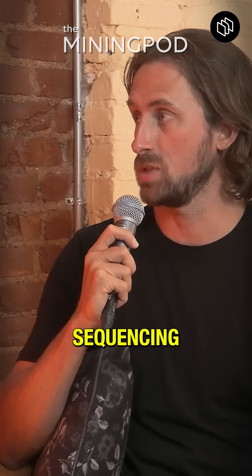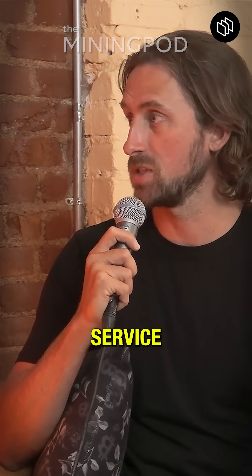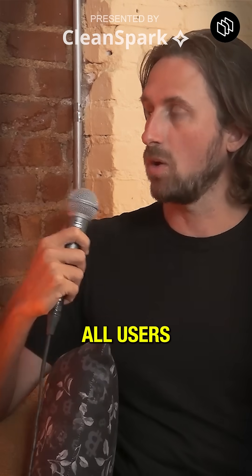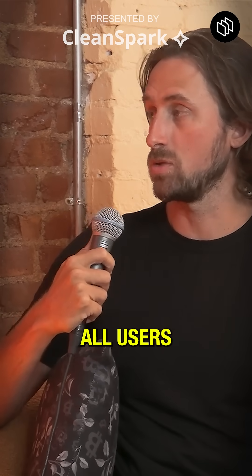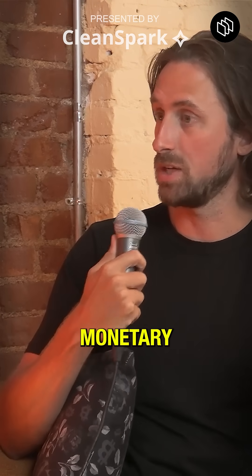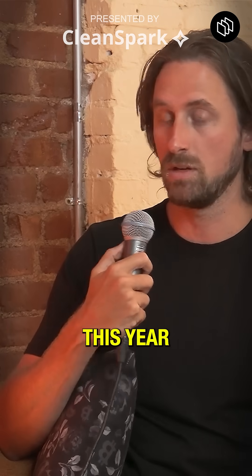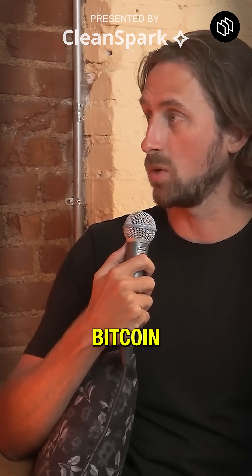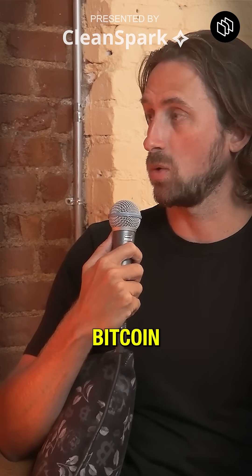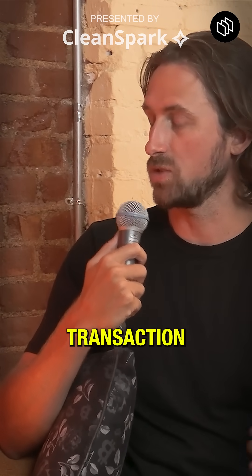They provide a verification, sequencing, and authentication service. The verification costs of the system right now are borne by all users. So all users are paying for sequencing and verification through monetary issuance. This year, 70 basis points of new Bitcoin were issued to miners, and 1.4 basis points of Bitcoin were paid to miners in transaction fees.